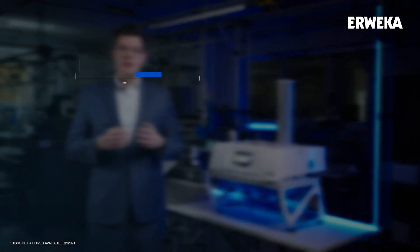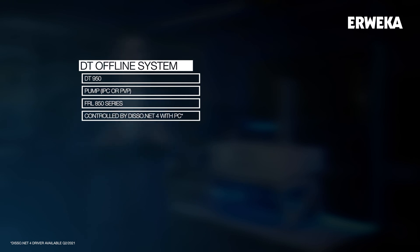With the DT offline system, sampling is fully automated. Just configure the sampling time points within disso.net and the software does the rest by controlling the DT950 dissolution tester, the FL850 series sample collector and a pump. It is the first step towards dissolution automation.